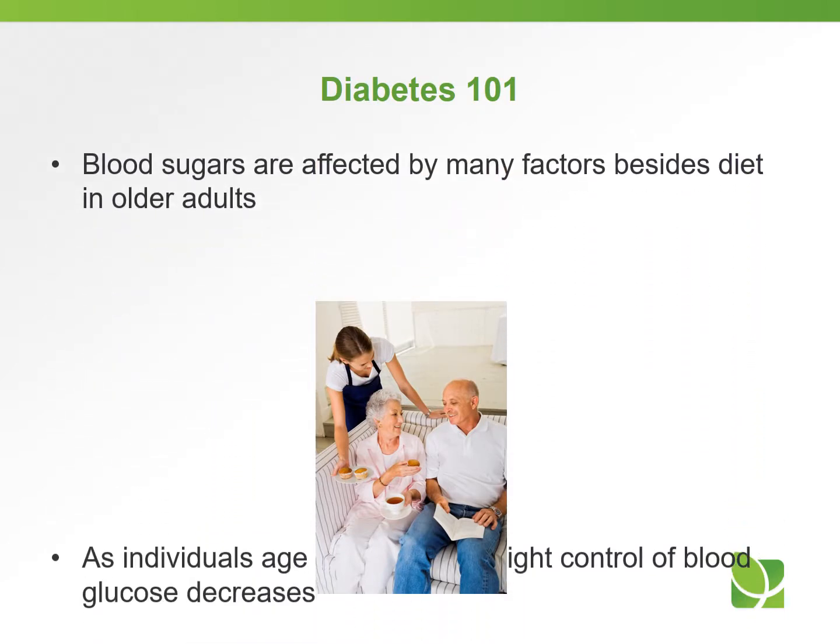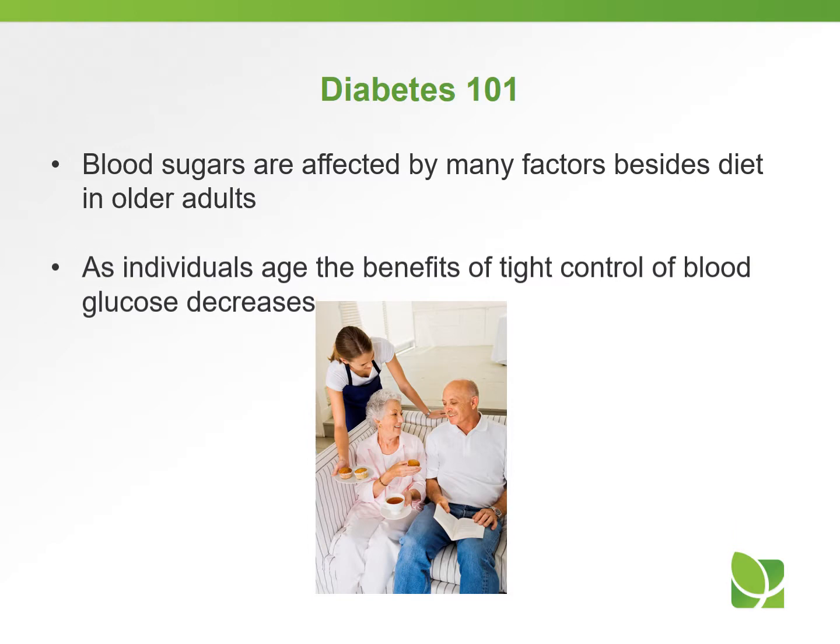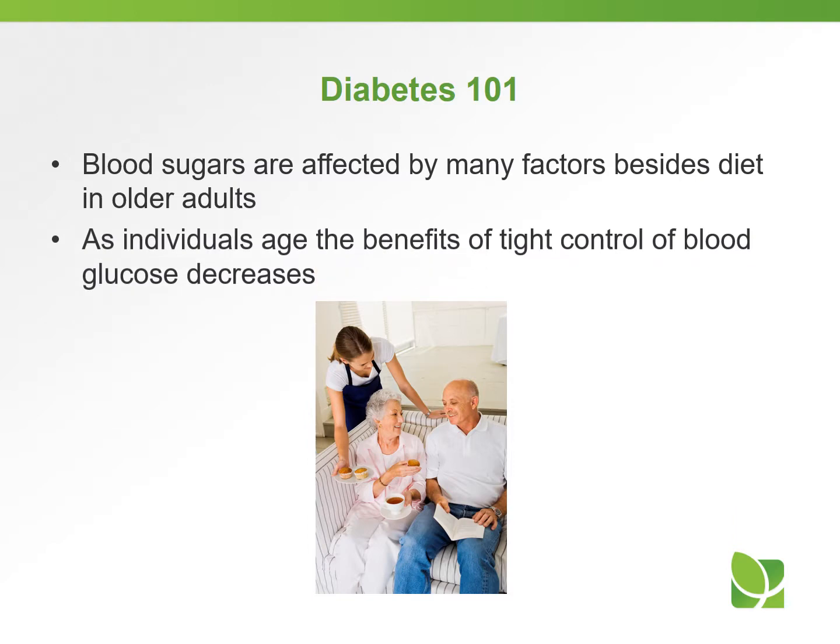Blood sugars are affected by many factors besides diet in an older adult — it can be from infection or medications. As individuals age, the benefits of tight control of blood glucose really do decrease. It's more of an issue when someone is younger.